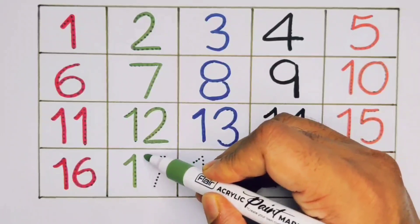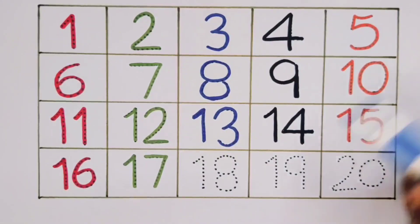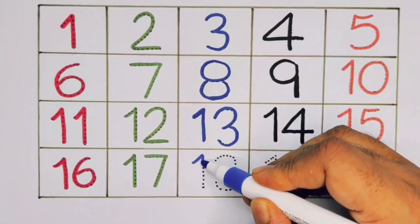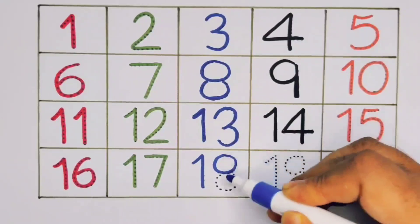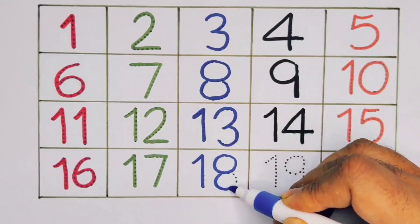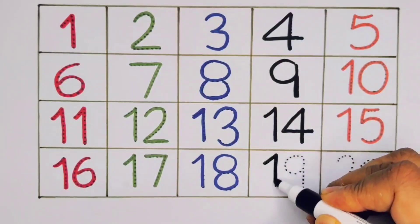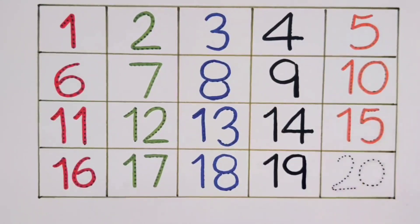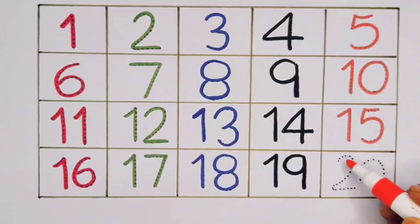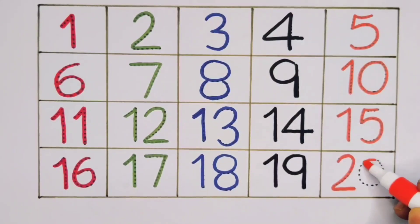One seven, seventeen. One eight, eighteen. One nine, nineteen. Two zero, twenty.